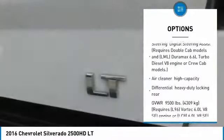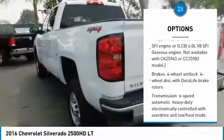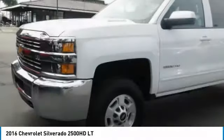Here are some of this vehicle's great options: backup sensor, anti-lock braking system, power steering, four-wheel drive, four-wheel disc brakes, aluminum wheels, cloth seat trim, engine block heater, heated mirrors, and rear all-season tires.